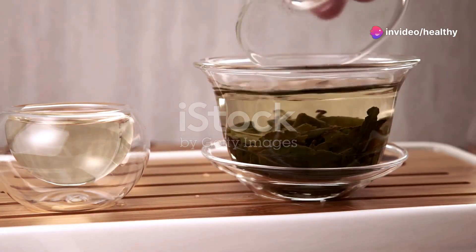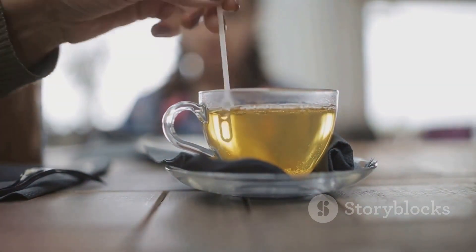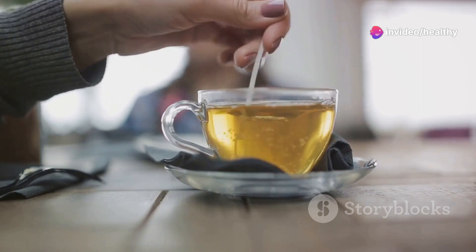First up, we have green tea. Rich in antioxidants and boasting metabolism-boosting properties, green tea is a powerhouse when it comes to burning fat. Just a few cups a day can help you kick-start your metabolism and shed those unwanted pounds.